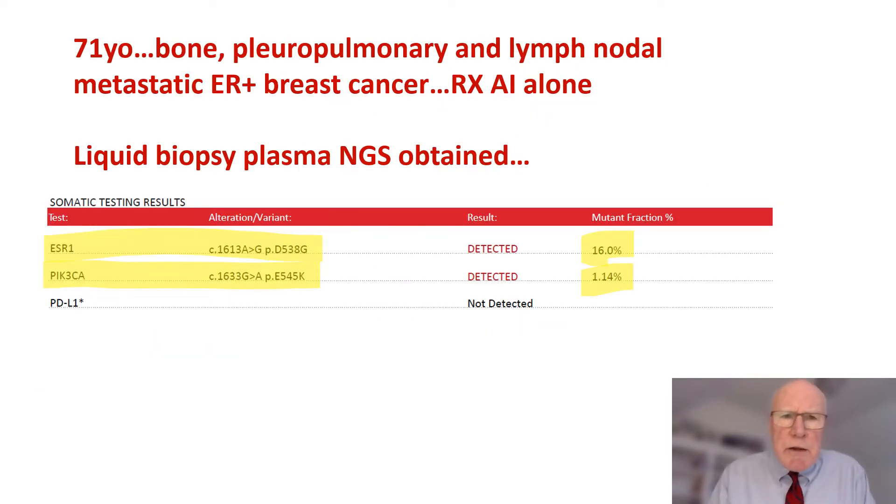In this particular case, this is a 71-year-old female with bone, pleural pulmonary, and lymph nodal metastatic ER-positive breast cancer being treated with an AI alone. A liquid biopsy plasma NGS was obtained, which revealed an ESR-1 D538G mutation, as well as a PIK3CA E545K mutation. However, looking at the mutant allele fraction to the right on the slide, the MAF of the ESR-1 mutation was 16%, whereas the PIK3CA mutation was only 1.14%. This clearly indicates that the ESR-1 was the dominant resistant pathway in this particular patient.